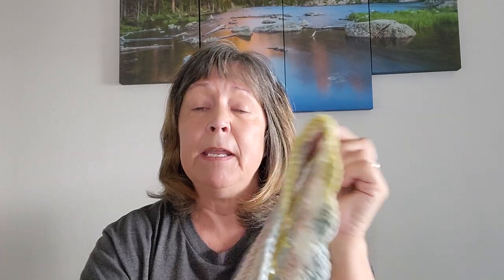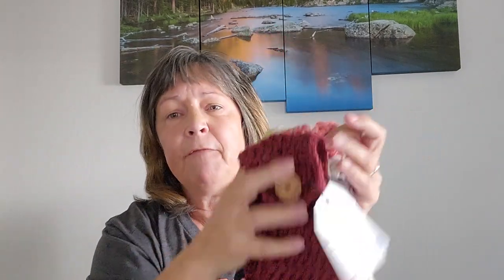I did make a few ear warmers because I figure in Texas this is about all we need. I made this one, this one, and this one with a button on it — these are all tapered in the back, kind of neat patterns. Five bucks a piece. Didn't sell any of them.